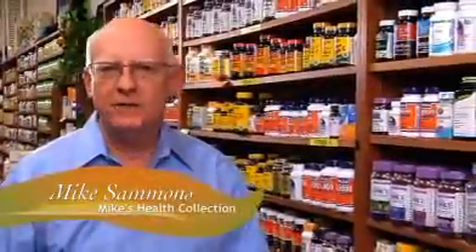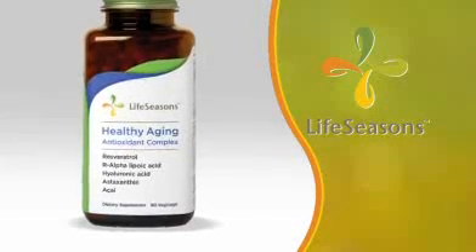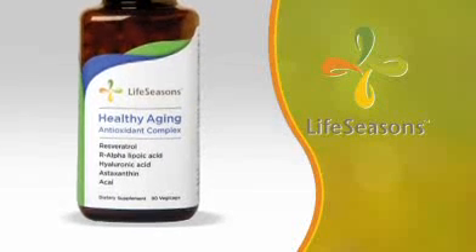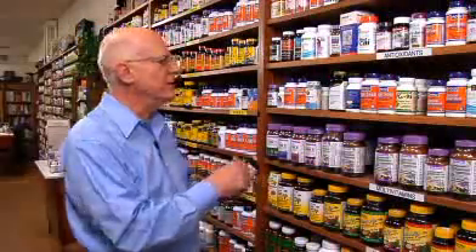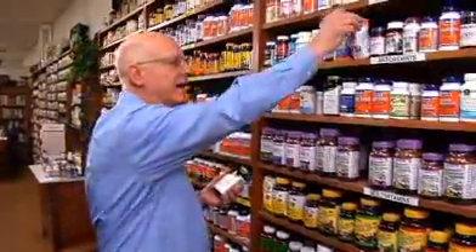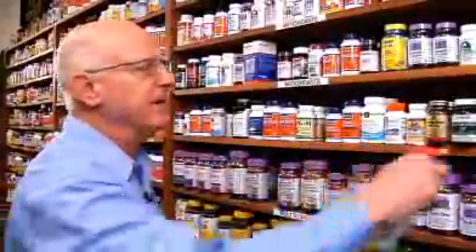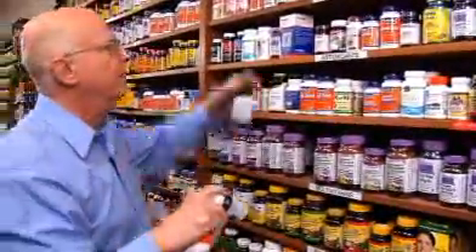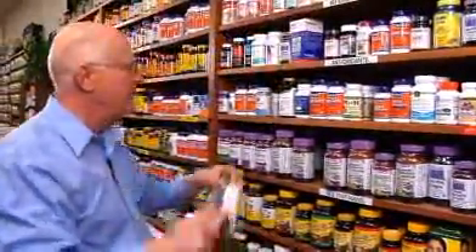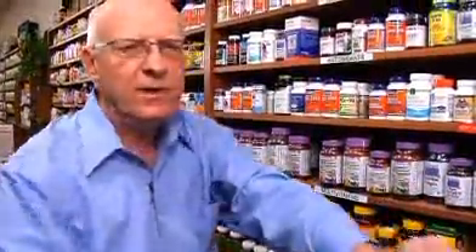Hi, this is Mike from Mike's Health Collection in North Texas. The product Healthy Aging is an antioxidant complex that combines the top antioxidants, where you can eliminate having to recommend to your customer that they're going to buy separate products. We're going to get acai, hyaluronic acid, resveratrol, and orlipoic acid. You can see what I'm getting to — multiple bottles that this is replacing.